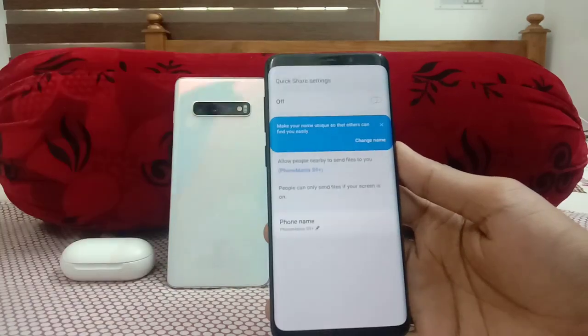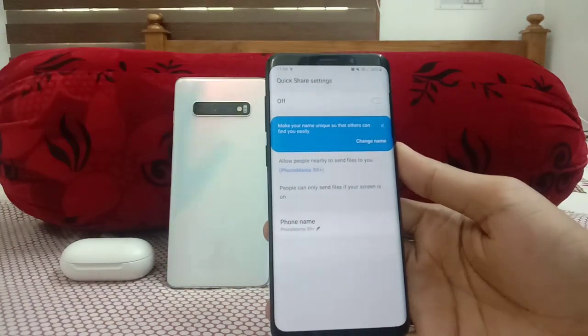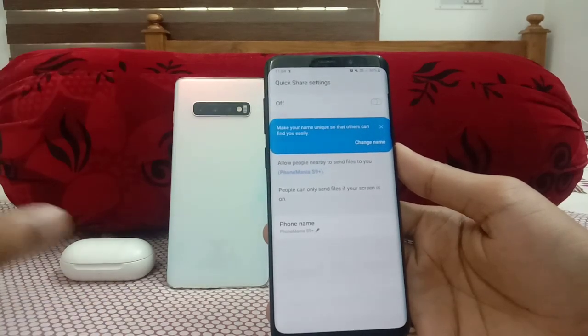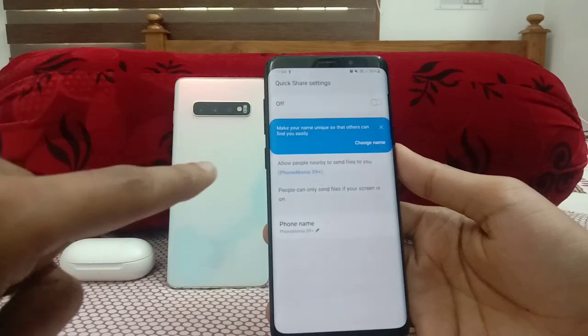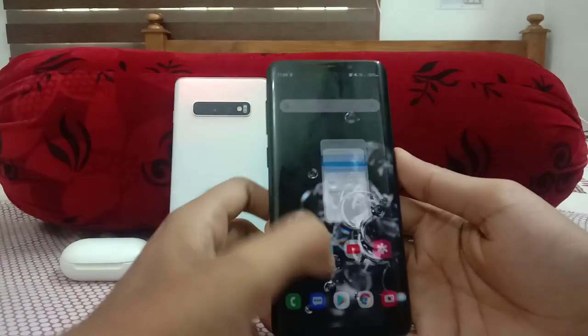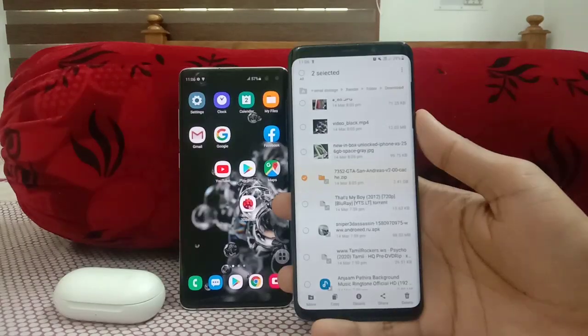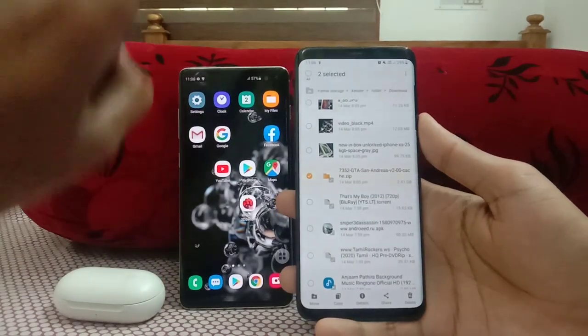Quick Share is exactly like Wi-Fi Direct — it enables us to transfer files from one phone to another via Wi-Fi, so it's fast and convenient. To show a live demo, I'll send a large file. On the S9 Plus I've selected two files to transfer.